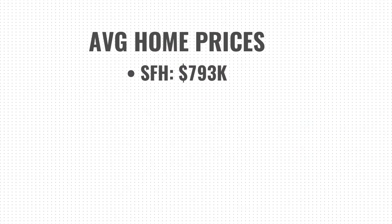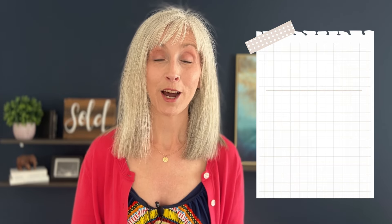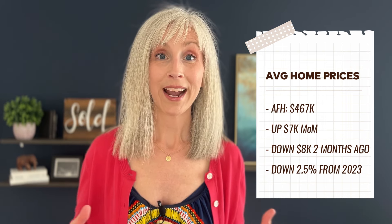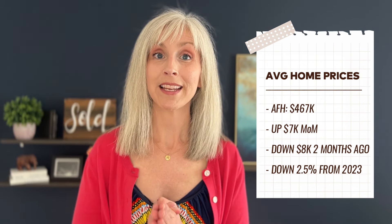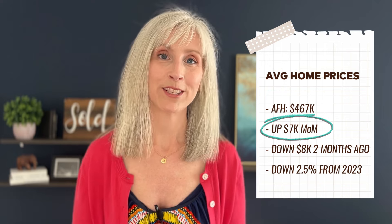The single family home average price is up $2,000 to $793,000, though we were down $20,000 last month. The good news for sellers is we stymied the bleed — we held steady and stopped that downward trajectory. Compared to this time last year, prices only had a leg up on us by $2,000. The condo and townhome average price is $467,000, an increase of $7,000 from the month before. In May they lost $8,000 in average value, and coming into June they gained $7,000 of that back.